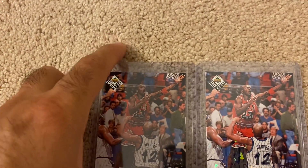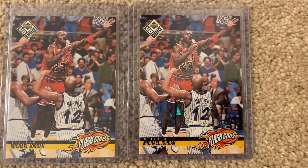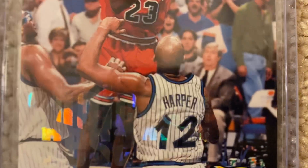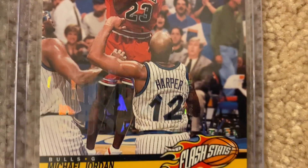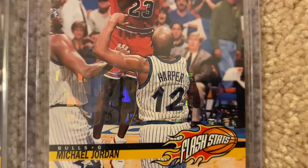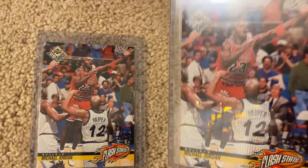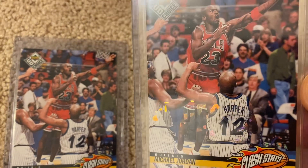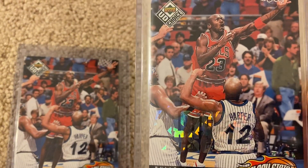Here's the Choice Reserve card. Can you spot the differences already? It says 'Choice Reserve' and the letters have that refractor appeal. Let me show it to you like this — do you see that? Pretty cool, isn't it?